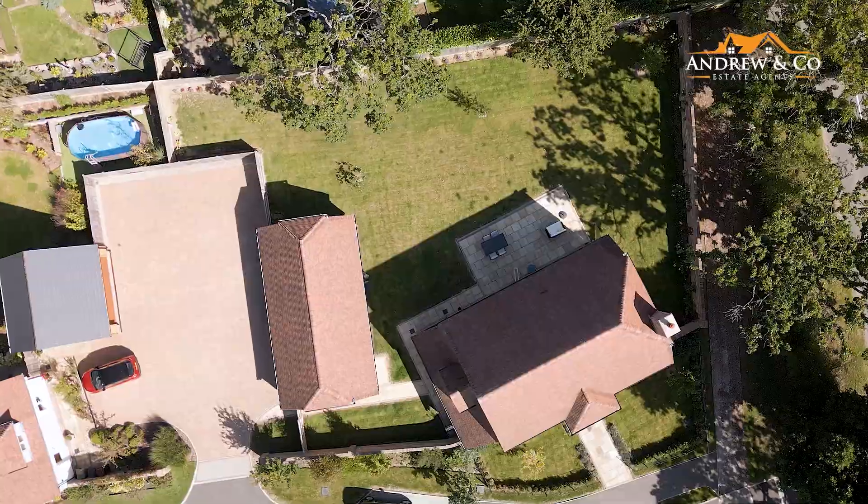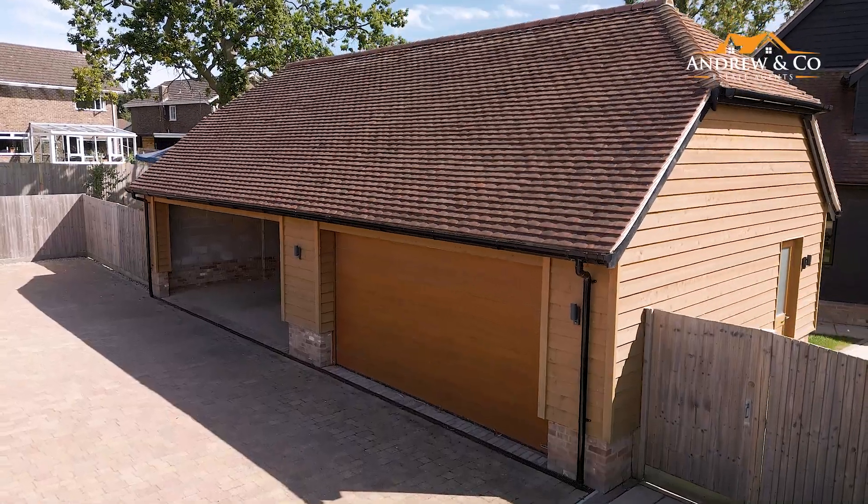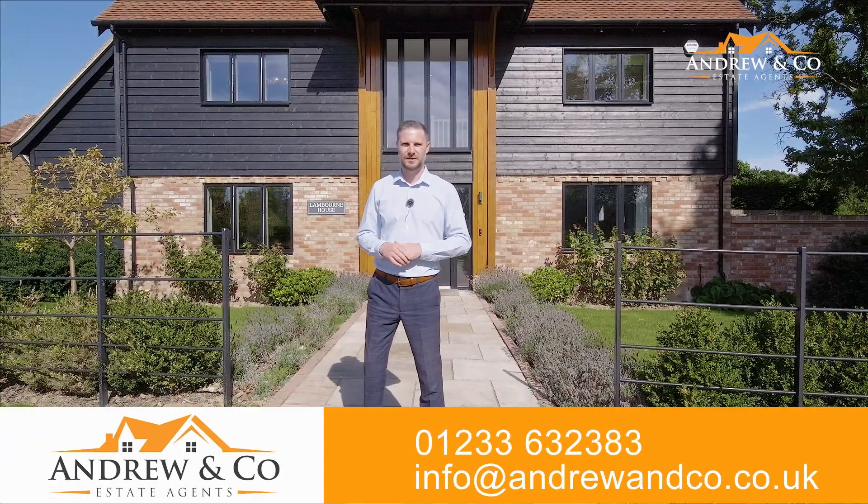Now, there's plenty of space outside. There's a fantastic garden and parking — you've got a double garage and car barn, as well as ample space to park the cars. So, if this is something that you're looking for, something of interest to you, get in touch with us. Our details are coming on screen now. Thanks very much.